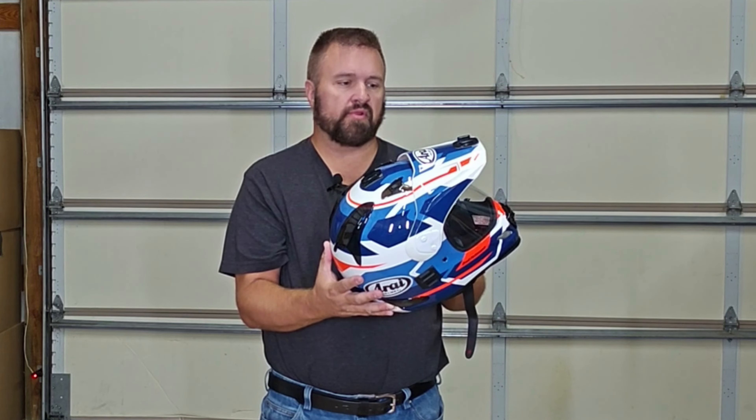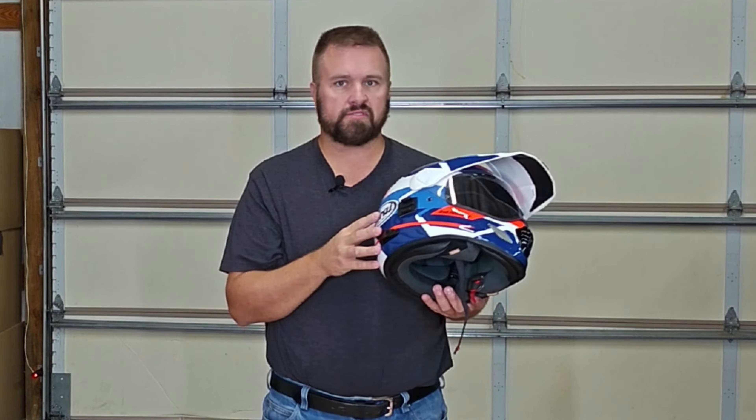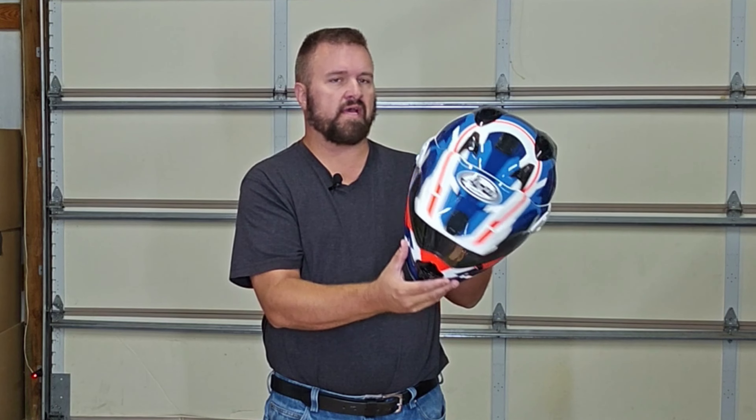The coloring on this — we went with the red, white, and blue color scheme to match our jacket, motorcycle, and boots, so it all kind of matched together. The color has not faded at all and we've had zero issues with the paint.